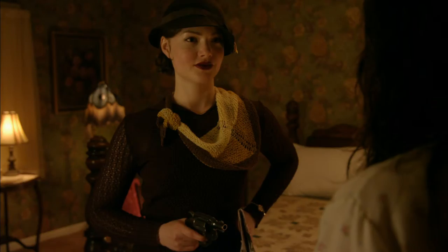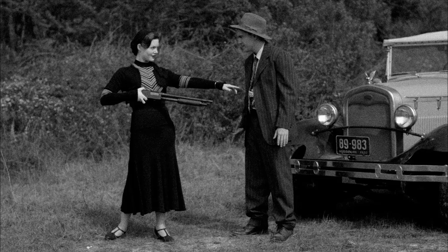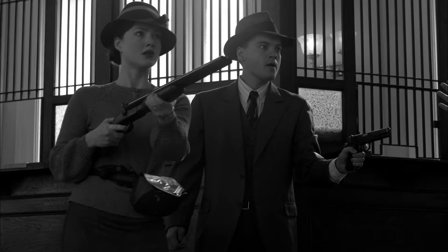Bonnie and Clyde basically got whatever they could steal or find. Whenever they held up a liquor store, took police officers hostage, or whatever, they took their guns — and a lot of times that was a .38. And then, of course, we have the famous shotgun that we see in all the scenes. This is where Bonnie has a shotgun, and it's been sawed off and cut.